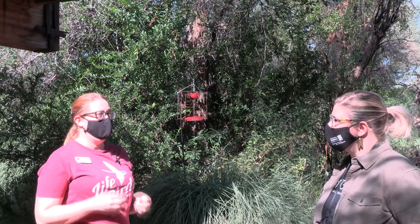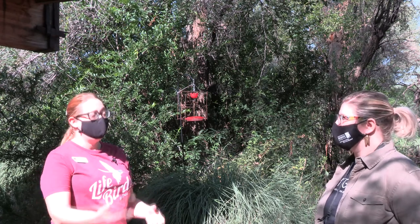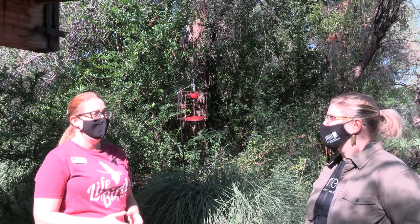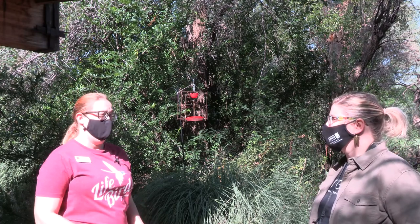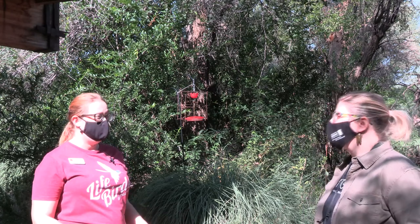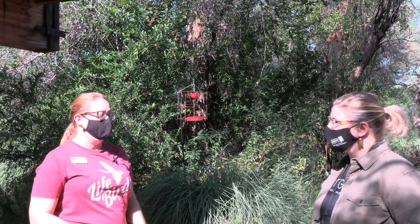Southeast Arizona every year regularly has 13 species of hummingbird, up to 16 if some of the rare ones that don't turn up every year come in a summer, and that is really really high for the United States. Most parts of the country have one or two species, and Southeast Arizona has the most hummingbirds of anywhere in the United States.